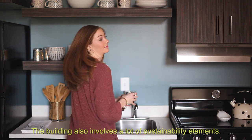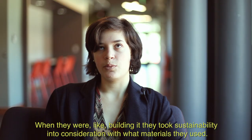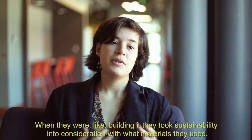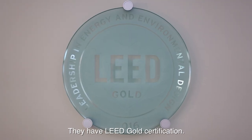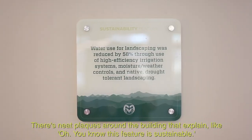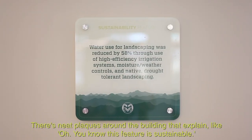The building also involves a lot of sustainability elements. When they were building it, they took sustainability into consideration — what materials they used. They have LEED gold certifications. There are neat plaques around the building that explain, you know, this feature is sustainable.